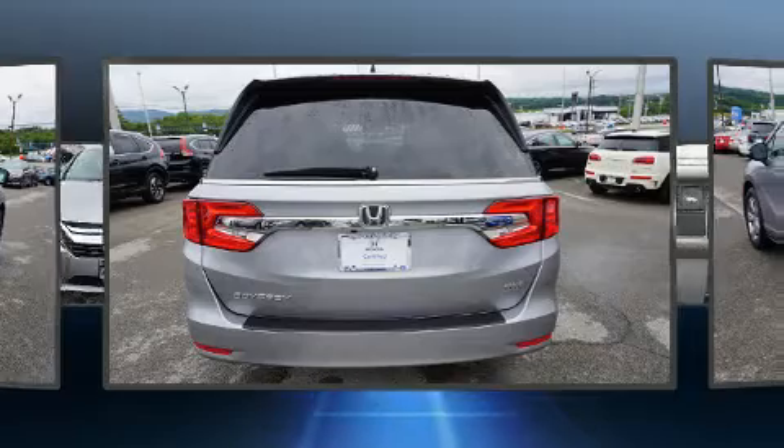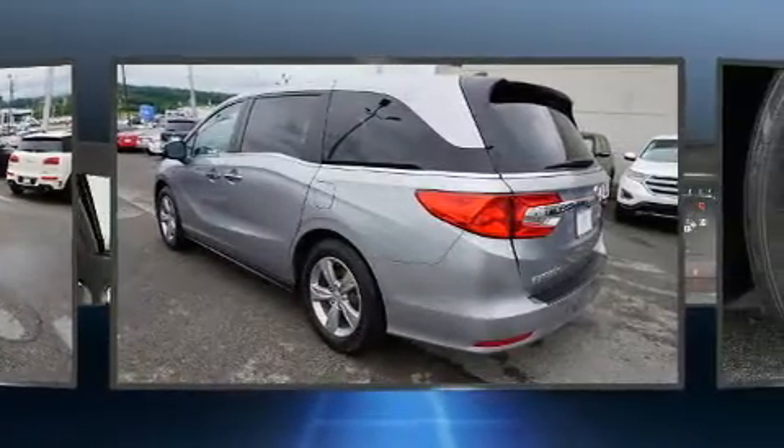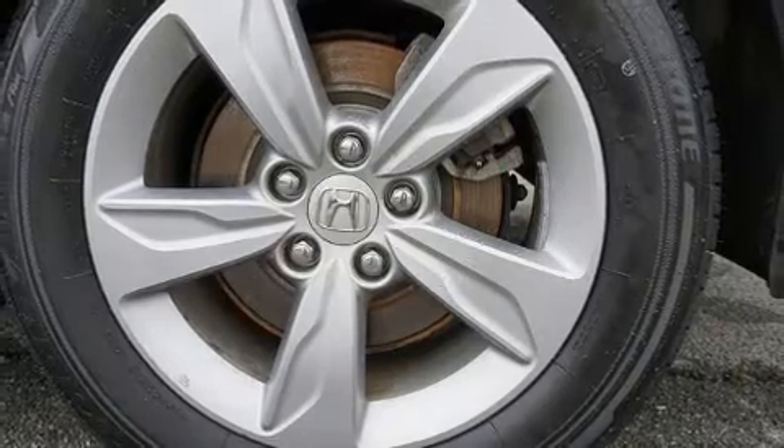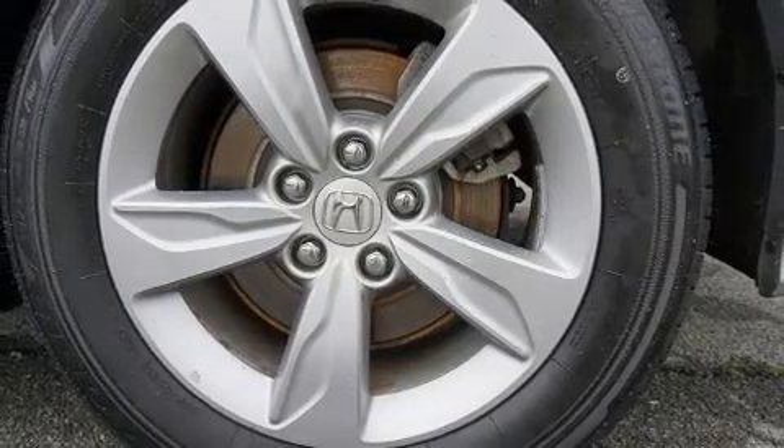Honda prioritized comfort and style by including delay-off headlights, a power seat, automatic temperature control, a power moonroof, and leather upholstery.